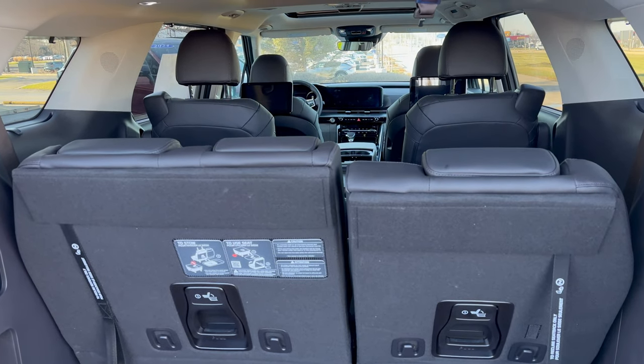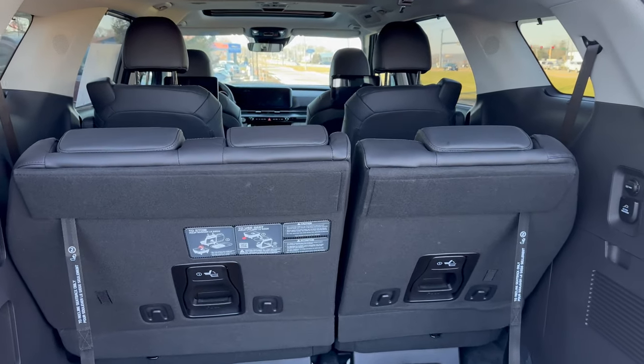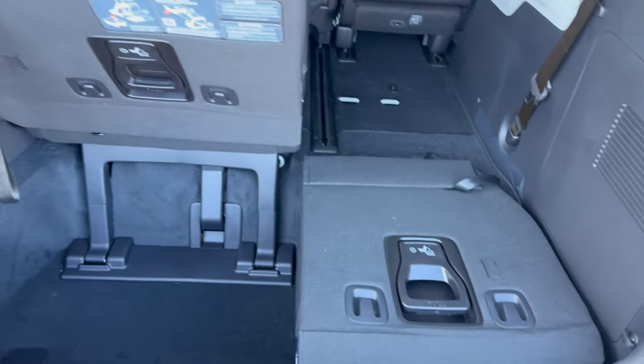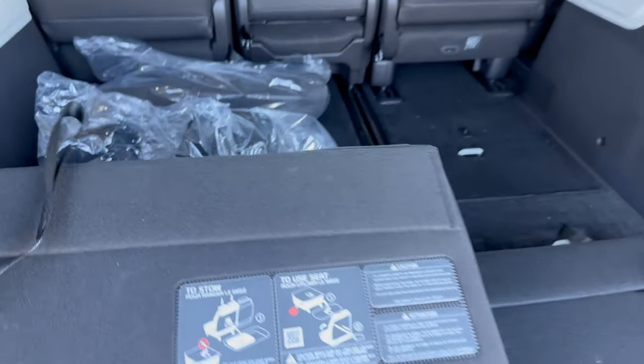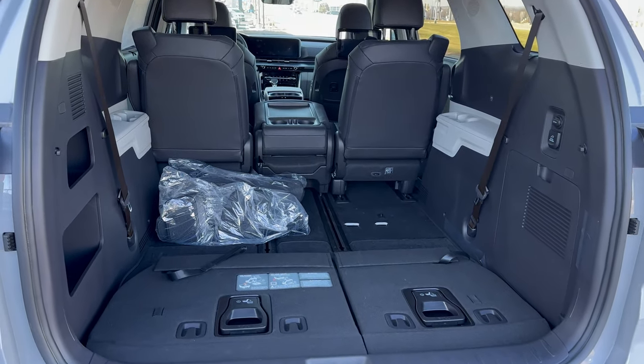Santa's going to be able to fit a whole lot of presents in here. And just with one hand, I'm going to show you guys how easy it is to fold these third rows down — pulling this latch here, and that easily goes down. It's literally one latch. So that's what it looks like with the third row folded down.